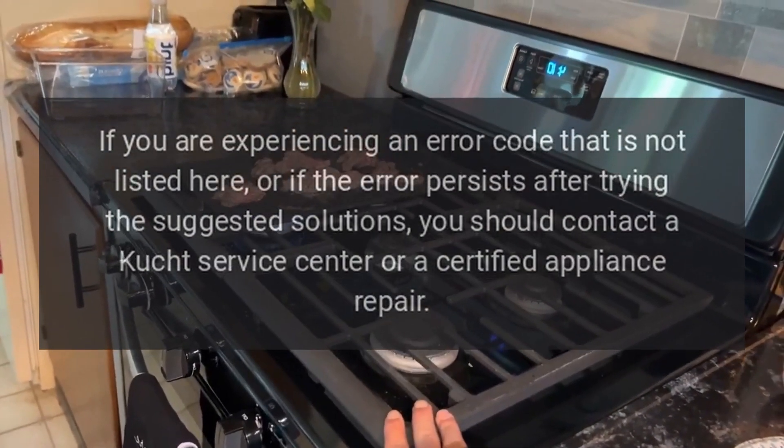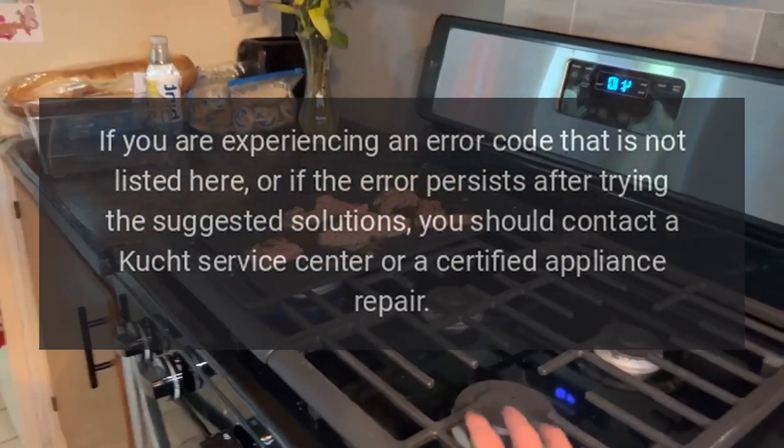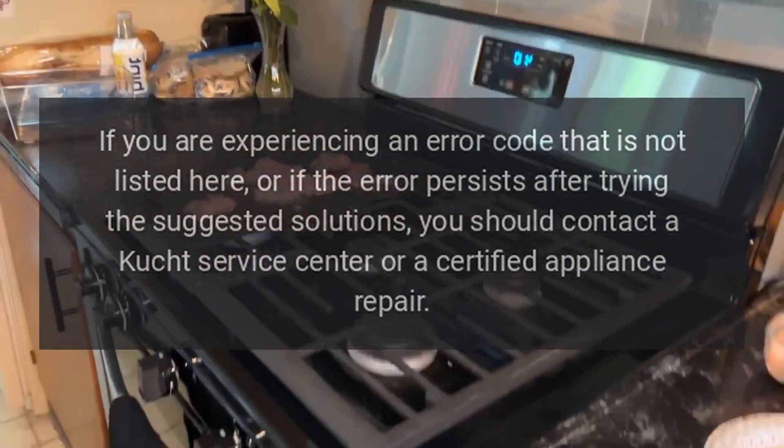If you are experiencing an error code that is not listed here, or if the error persists after trying the suggested solutions, you should contact a Cooched service center or a certified appliance repair professional.